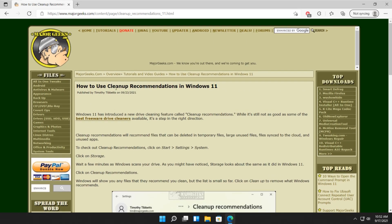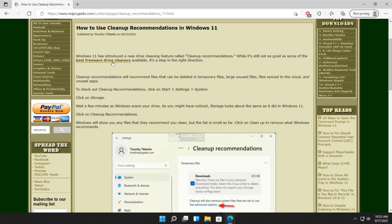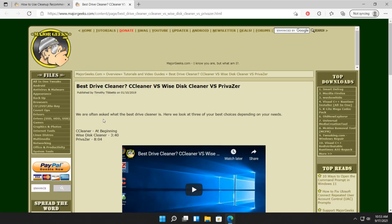So here's how to use cleanup recommendations in Windows 11: Don't. Get a drive cleaner. I like Privazer — it's cool.